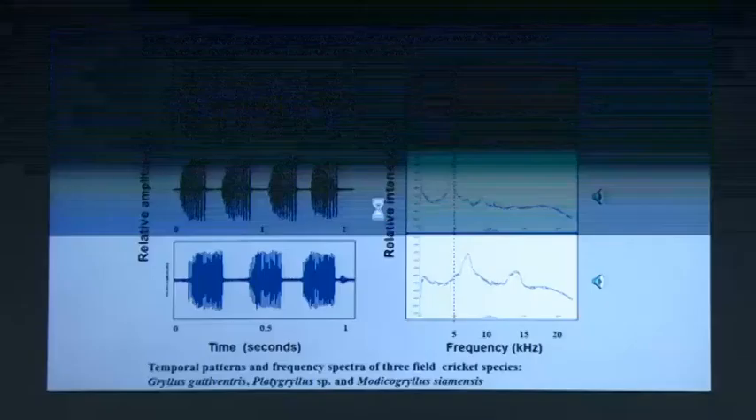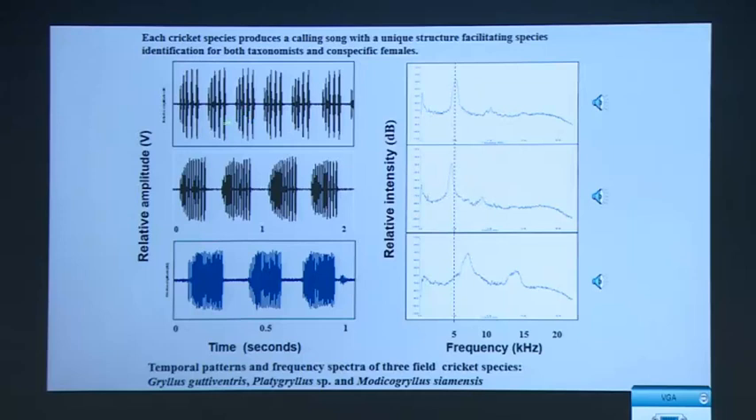You can actually see those differences if you look at these representations. In this one, you can see these pulses — each of these pulses, by the way, is one wing closure — so what this tells you is the number of times the cricket actually opens and closes its wings. You can see that these pulses are placed further apart than these. So there are differences in the rhythm parameters, how quickly they open and close, and there are differences in the pitch. Both of these together contribute to making the song of each species quite unique.